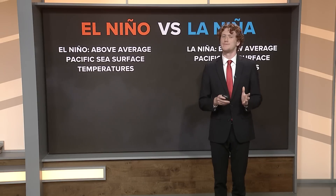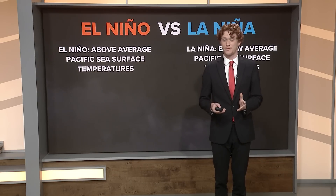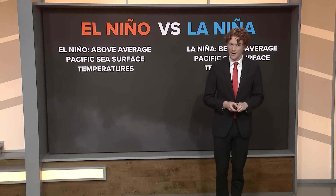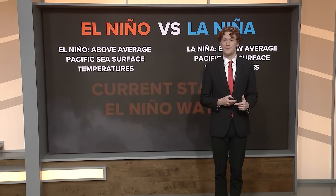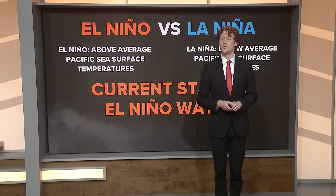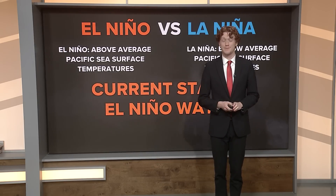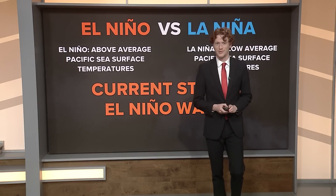But recently we haven't really been seeing that. We've been under a La Niña for the past two and a half years. Just recently we've gone into the neutral state and now ocean temperatures are starting to warm up. We've actually entered into an El Niño watch, which means in the next upcoming months or so we could see that become an El Niño as we head into the summer months.